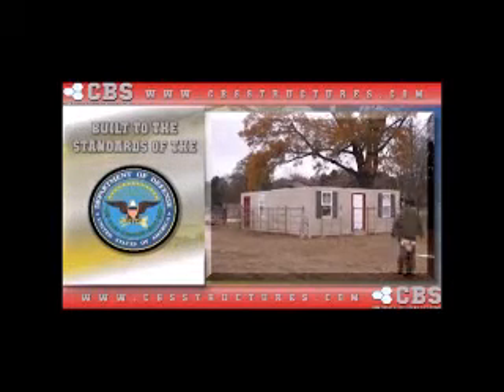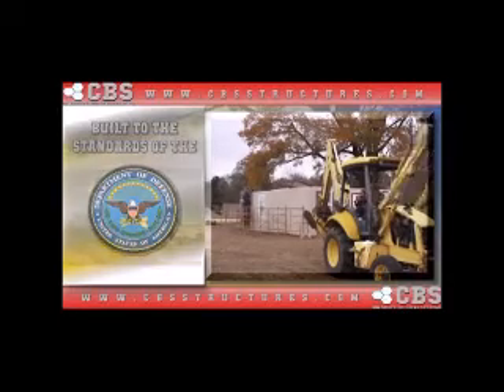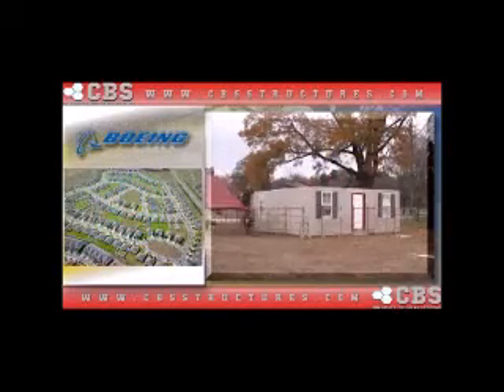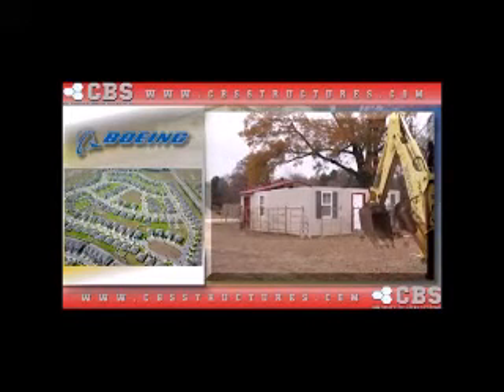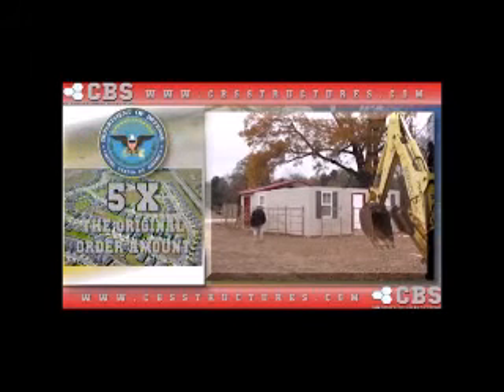We have constructed homes all over the world. In 1999, Boeing Aerospace contracted CBS Structures to build an entire community of the specialty manufactured tropicalized house in the Marshall Islands, located in the Pacific Ocean.